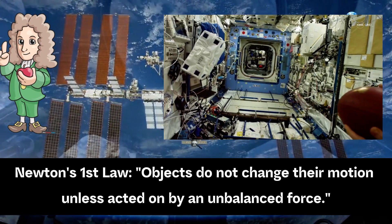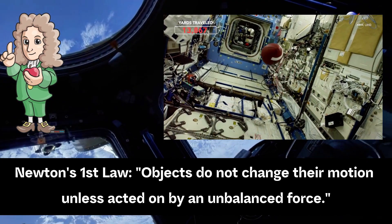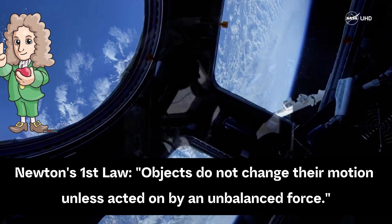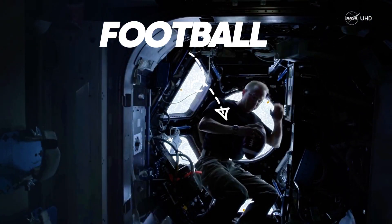This is probably the greatest Newton's first law demonstration of all time, filmed on board the International Space Station. To summarize Newton's first law, it's simply that an object will not accelerate unless acted on by an unbalanced force.